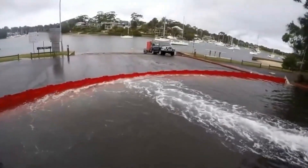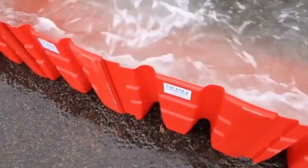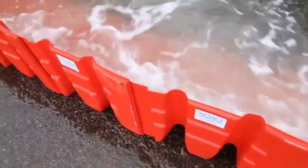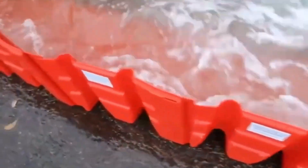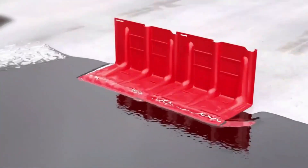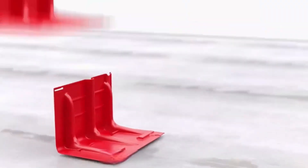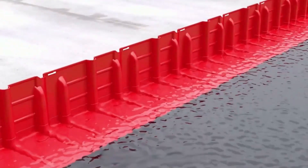In order to stop the damage caused by flooding, someone has invented this kind of flood board. It's made of ABS material with raised ribs on each panel to increase strength and disperse the impact of floodwaters. The shape is L-shaped. There's always a feeling that this board is so thin it'll fall down when the water hits it.